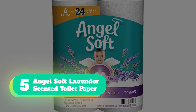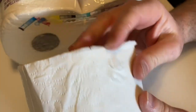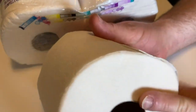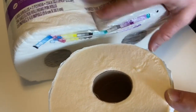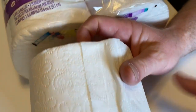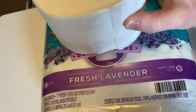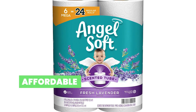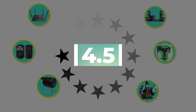Number 5: Angel Soft Lavender Scented Toilet Paper. Make your bathroom smell pleasant and fresh with this scented toilet paper from Angel Soft. Although scented paper isn't the best pick for septic systems, this toilet paper includes a scented inner tube rather than scented paper. Since the paper itself isn't fragranced, it's safe for standard sewers and well-maintained septic systems. The tube has a fresh lavender scent, wrapped with Angel Soft's classic soft and strong toilet paper, which breaks down easily after flushing. Key features: fresh lavender fragrance, affordable, fun embossed design. Customer review: 4.5 out of 5.